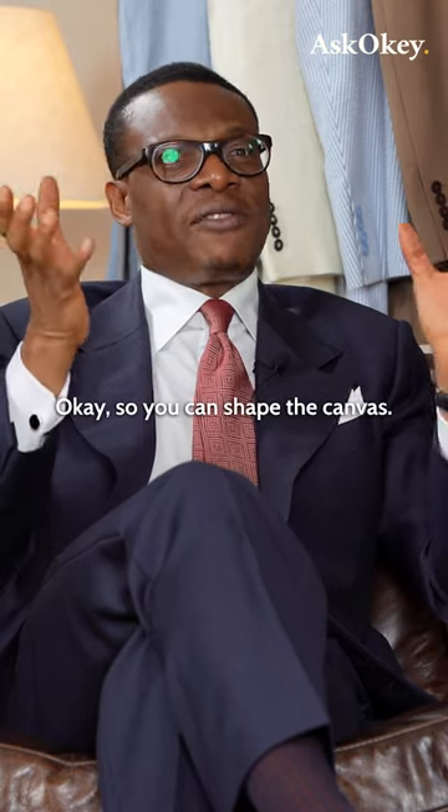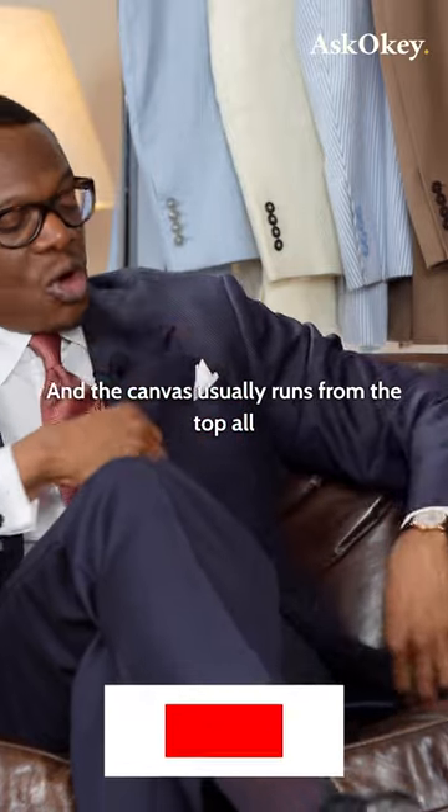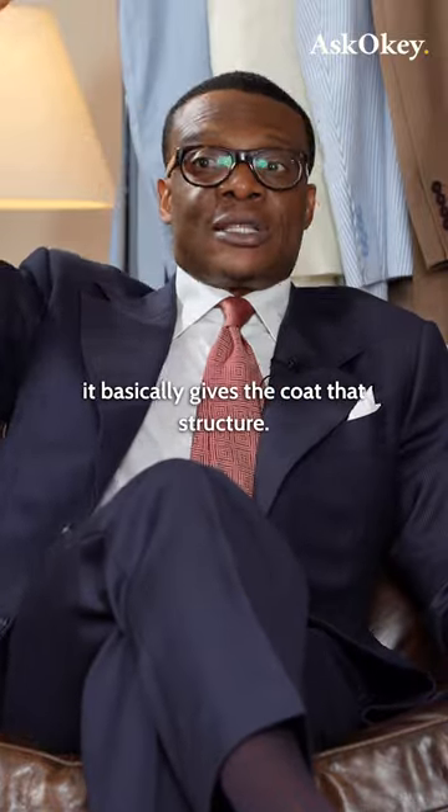You can shape the canvas all the way through the waist, and the canvas usually runs from the top all the way to the bottom, to the hem. It basically gives the coat that structure.